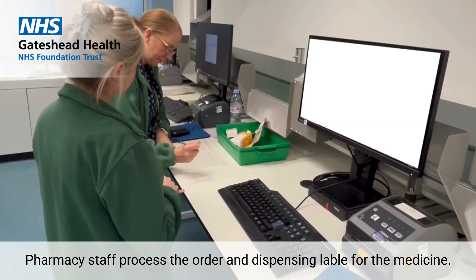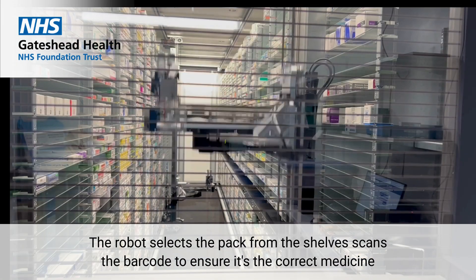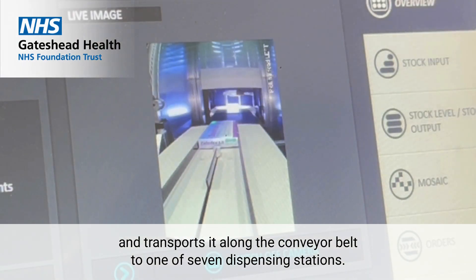Pharmacy staff process the order and dispensing label for the medicine. The robot selects the pack from the shelves, scans the barcode to ensure it's the correct medicine, and transports it along the conveyor belt to one of seven dispensing stations.